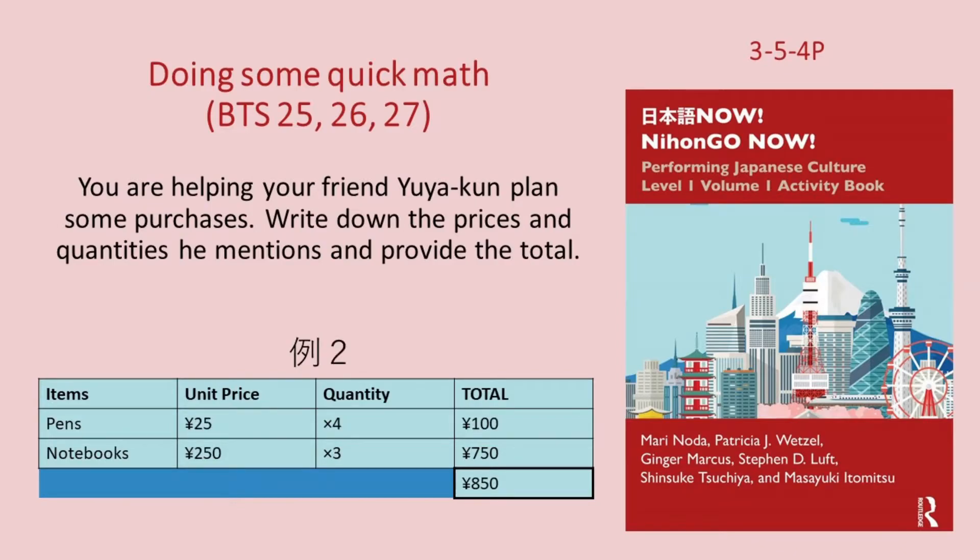例二。一本二十五円のペン四本と一冊二百五十円のノート三冊ですね。じゃあ、全部で八百五十円ですね。(Example 2: 4 pens at 25¥ each and 3 notebooks at 250¥ each. Total: 850¥.)